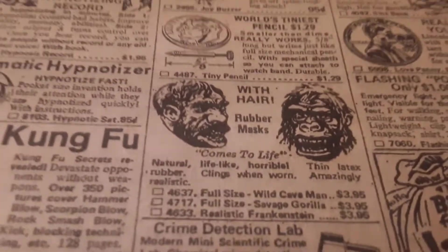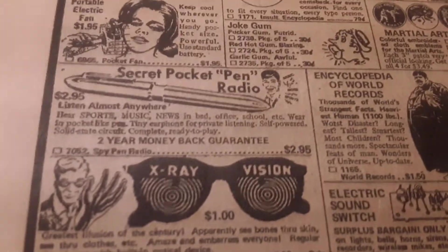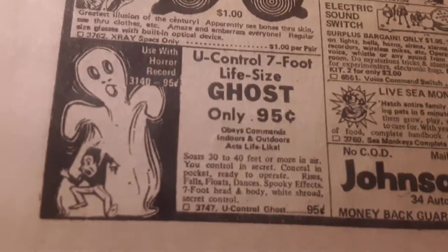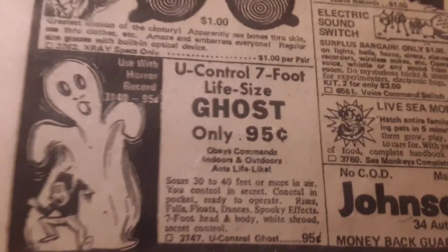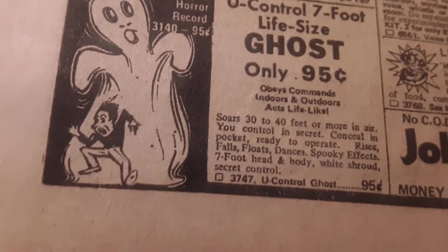Check out that mask — it was awesome. And you can learn kung fu. We've talked about these x-ray glasses before, how they sucked and did not work. And then you can get this big plastic ghost you can hang on the back of your door — it was seven feet tall for only 95 cents. It lasted about a week before the wind blew it apart.